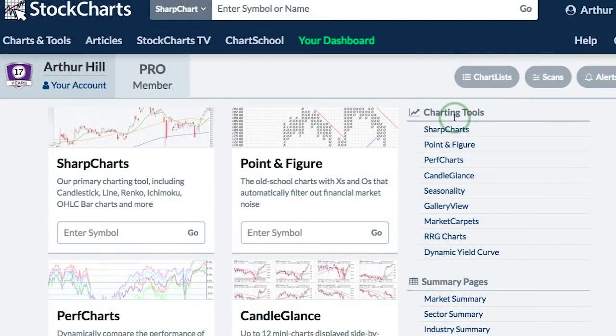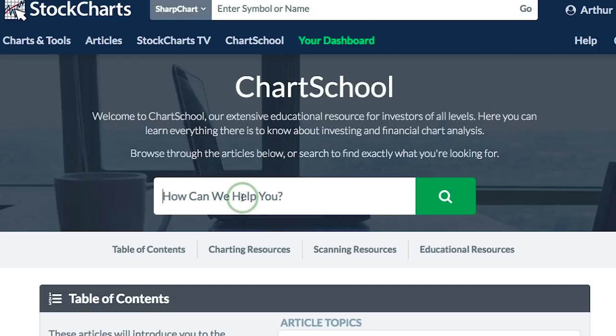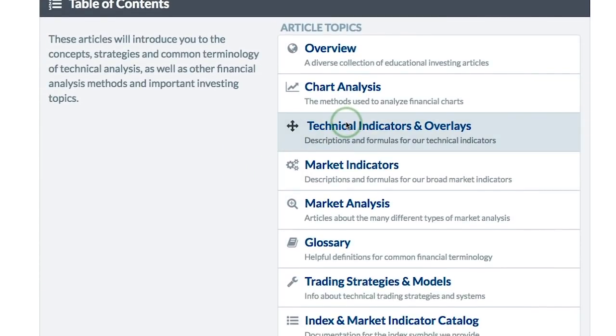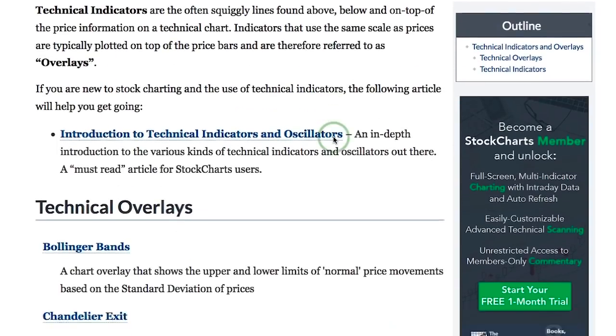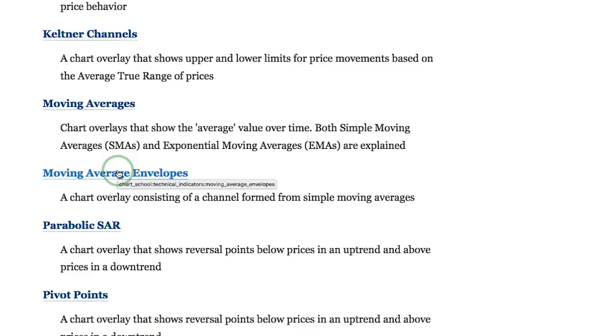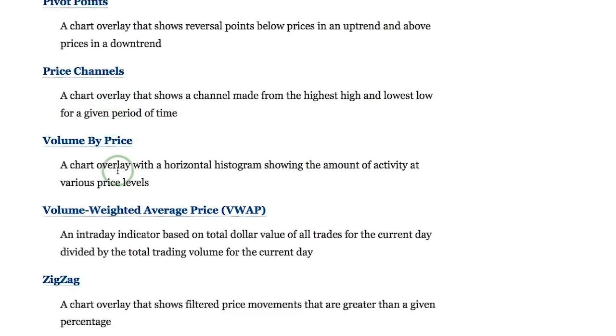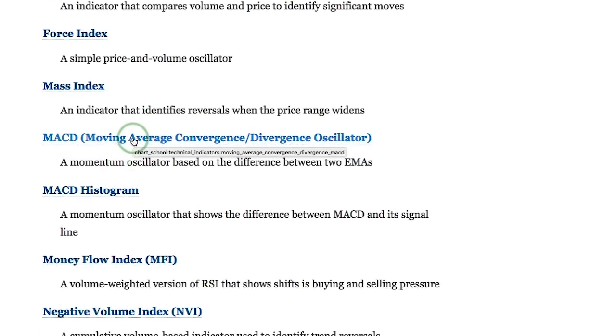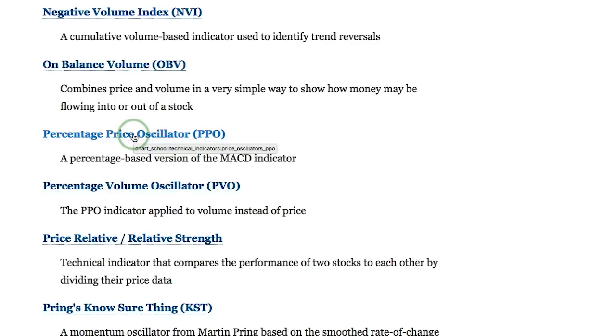If you need more information about any indicator — such as how an exponential moving average is calculated, or details on MACD or the PPO — you can visit StockCharts' Chart School. At the top of every webpage, there's a link for Chart School. You can search for a term in the search box, or scroll down to find the technical indicators and overlays section, where every indicator on StockCharts is covered with full details, including the difference between MACD and PPO.